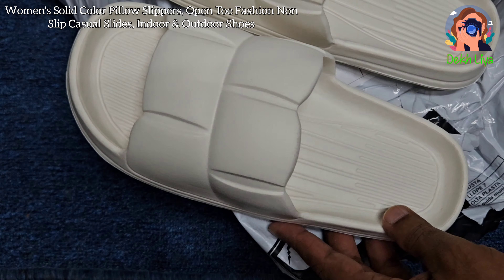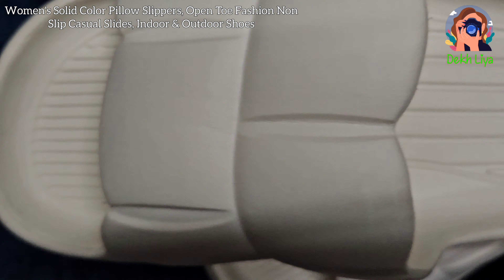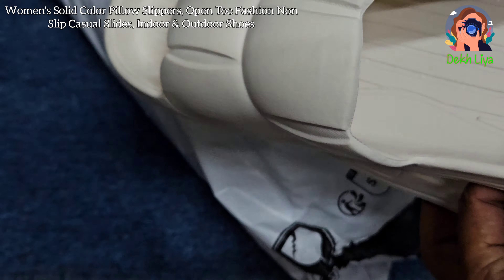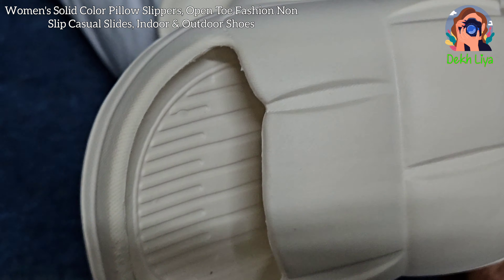One of the standout features of these slippers is their non-slip sole. Made from durable materials, the sole offers excellent traction, significantly reducing the risk of slips and falls on various surfaces. This feature is particularly beneficial for those who prioritize safety and stability in their footwear.